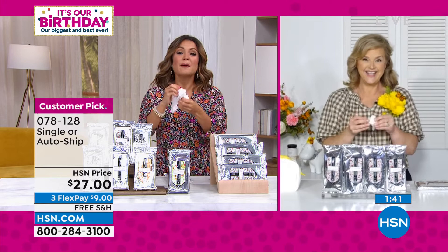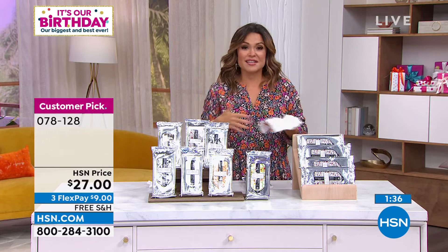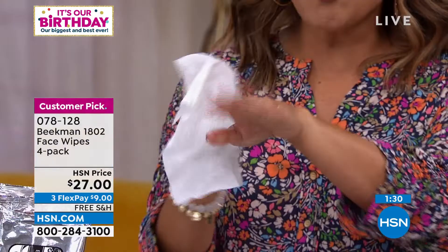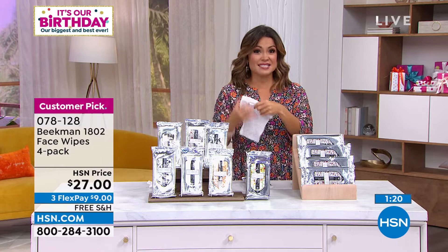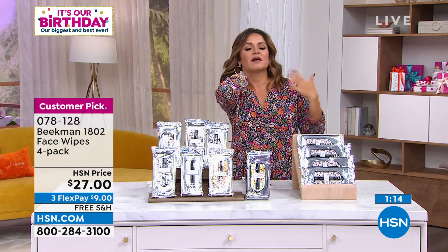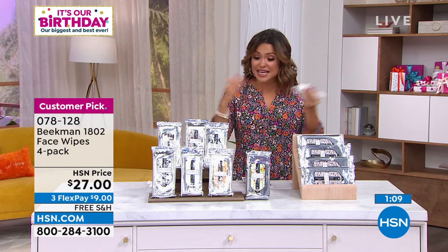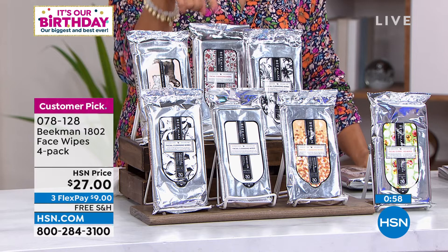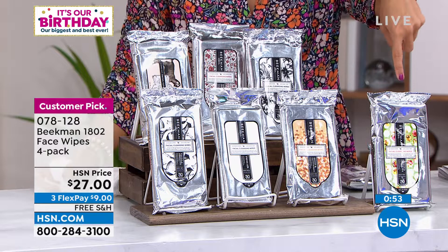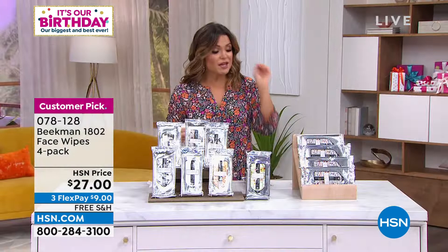These are drenched in beautiful mineral water, CoQ10, aloe, goat milk, and so many other great ingredients. I love keeping some in the fridge in the summertime — they're great when you pick up the kids from camp, or to cool down on the back of the neck. Men and women both love them. Pure unscented is very rare to have in stock. You get four 30-packs — 120 total, super soft.